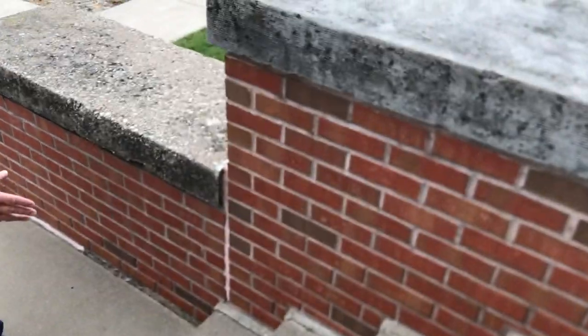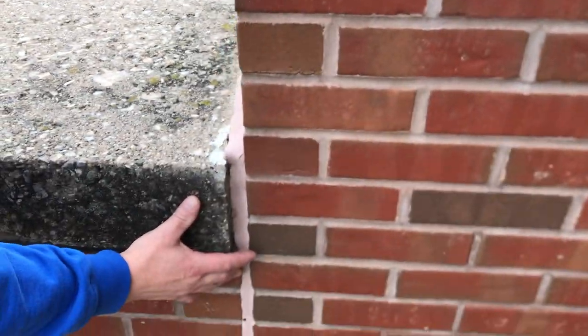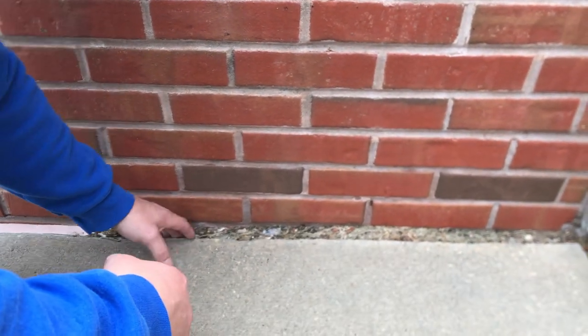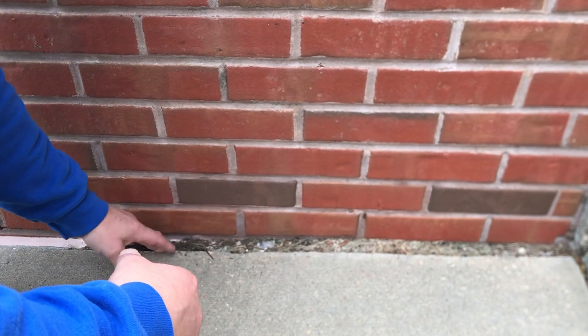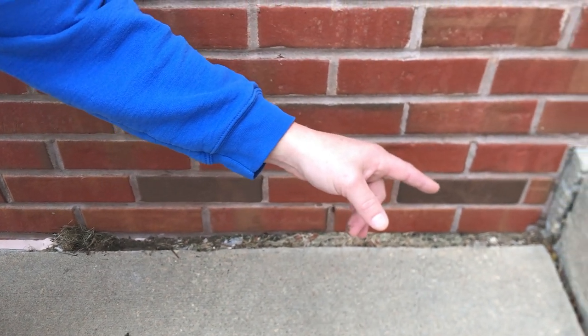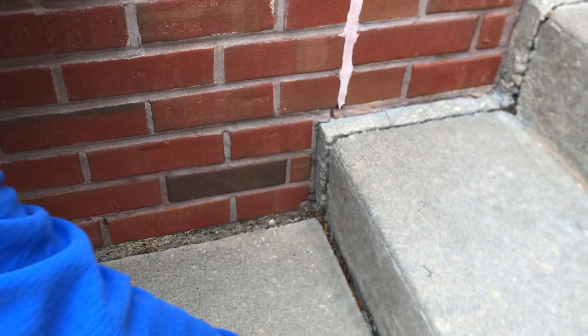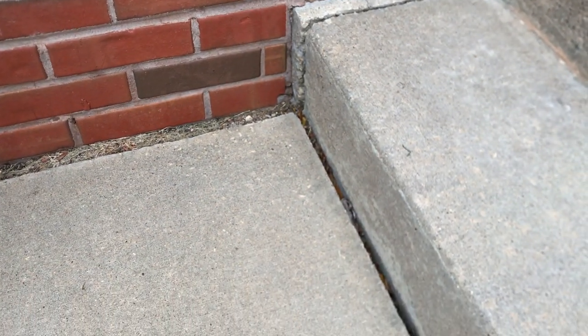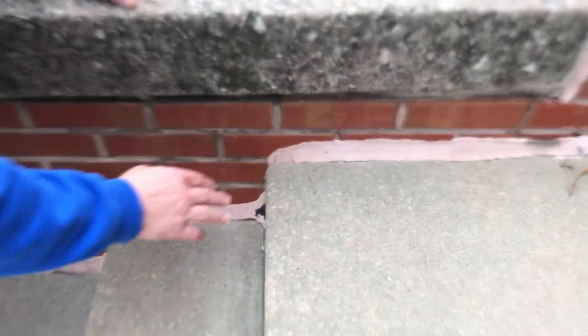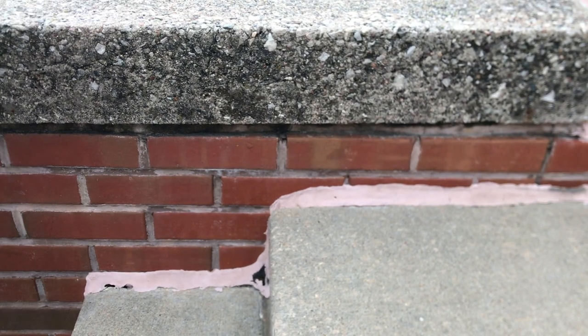Going down to the next landing, you can tell this is starting to pull away — same thing, mastic got put in there and it's starting to shift out. We couldn't even get any mortar in here from it pulling away; it's just grass and sand. It is shifting apart, especially where the landing meets the next step — you can see it shifting outward right here. And the final landing: we really got heavy with the mastic just trying to hide the cracks, but it's shifting out and something has to be done so it doesn't tip over eventually.